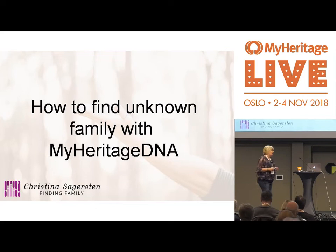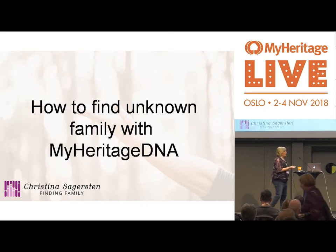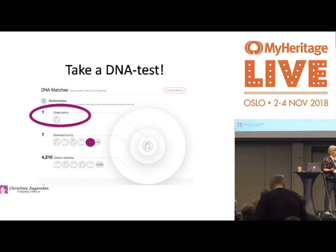Back to this question: how to find unknown family with MyHeritage DNA. Well, for some people, you take a DNA test and the surprise is right there in your overview when you open your DNA test — you have the unknown family member there. It's not that common, but it happens.